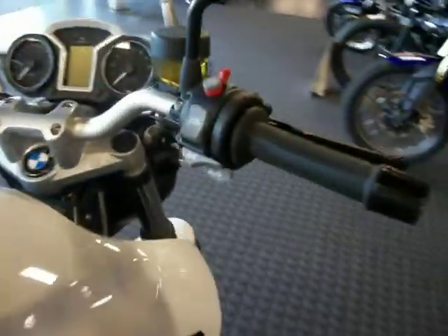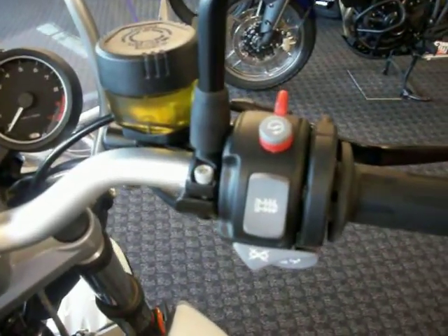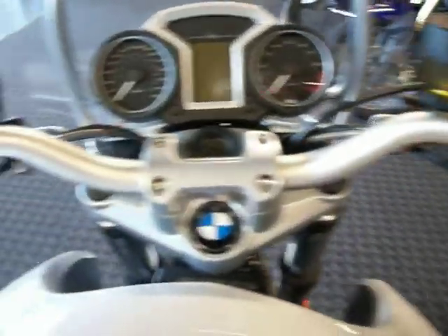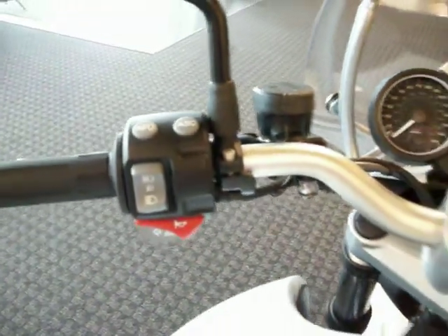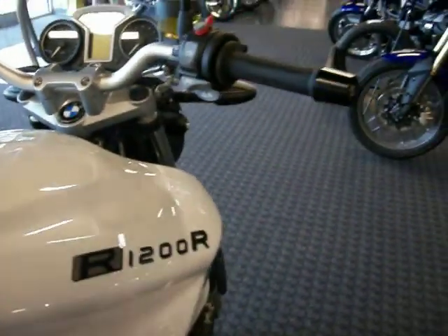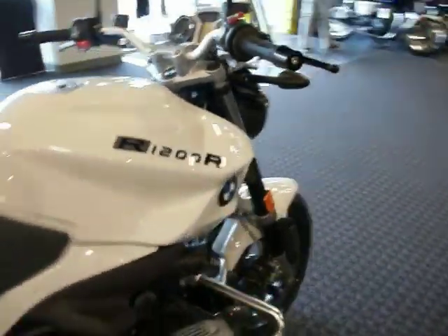This particular model is a used model with only 246 miles on it, featuring heated grips, board computer, switchable automatic stability control, and a hydraulic clutch braking system with all steel braided lines.